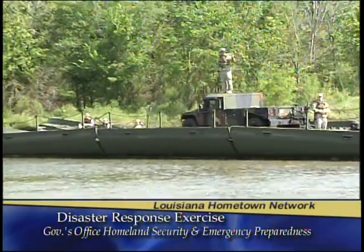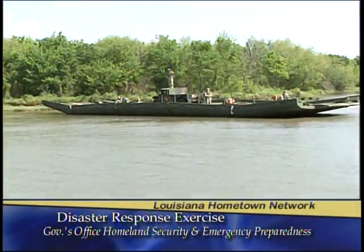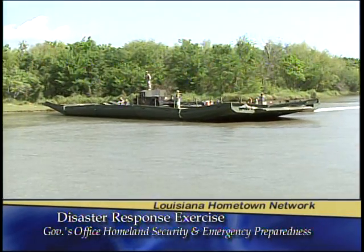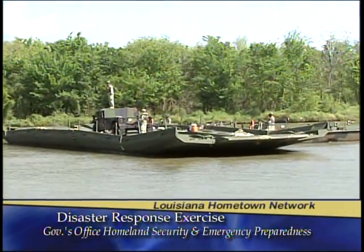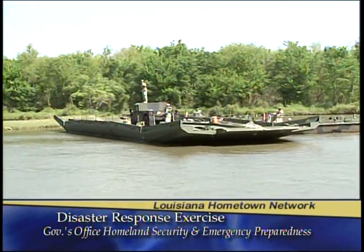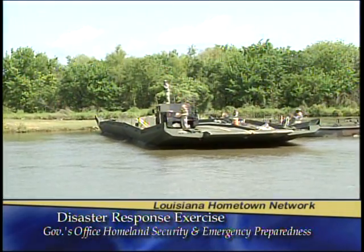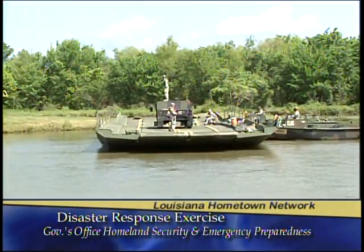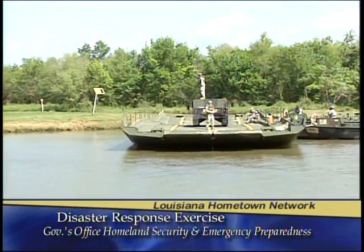Just for example, in Deepwater Horizon we used it to carry cranes out to the Grand Terre Islands — we carried cranes and 18-wheelers that were used to suck up the oil off the top of the water in the Gulf of Mexico. That's an actual real-life deployment this unit participated in. You can see my bridge commander now guiding the raft onto the near shore, controlling both of the bridge erection boats simultaneously via arm and hand signals — he's located on top of the Humvee.